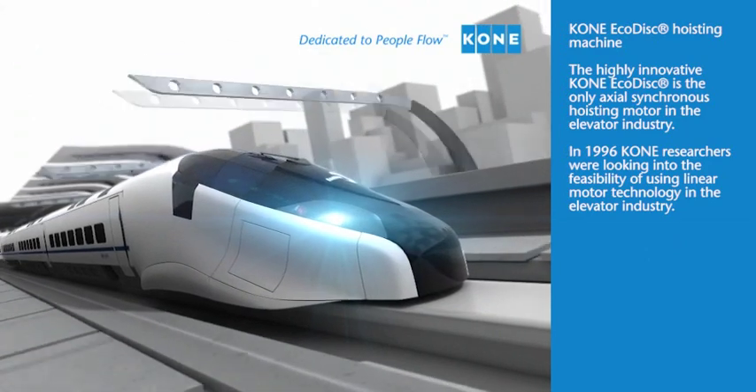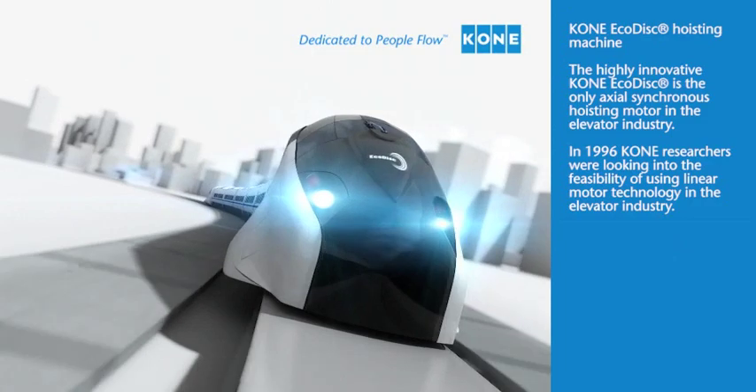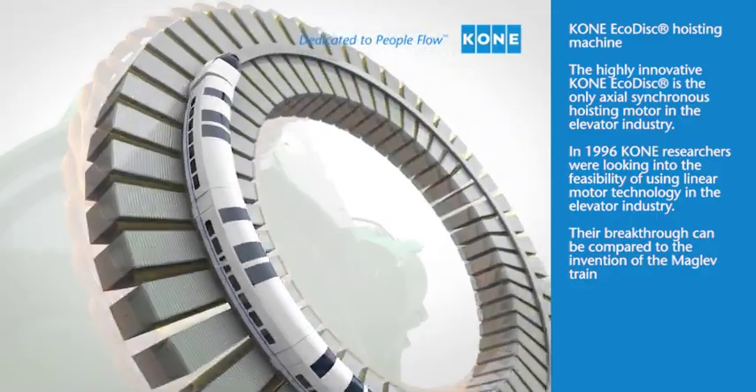In 1996, KONE researchers discovered the feasibility of using linear motor technology in the elevator industry. Their breakthrough can be compared to the invention of the Maglev train.